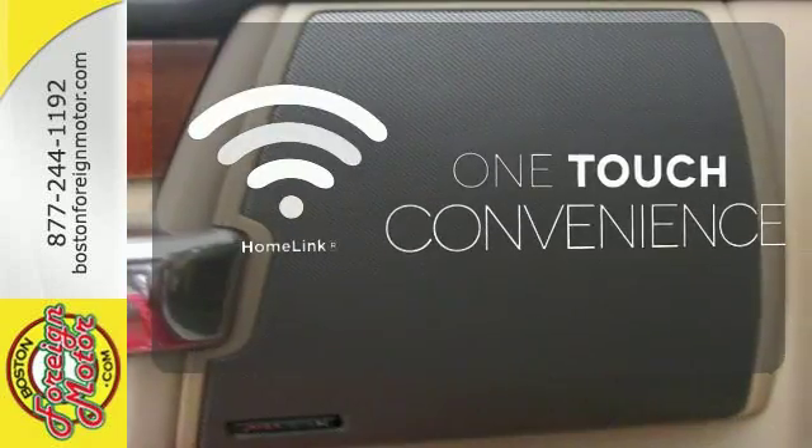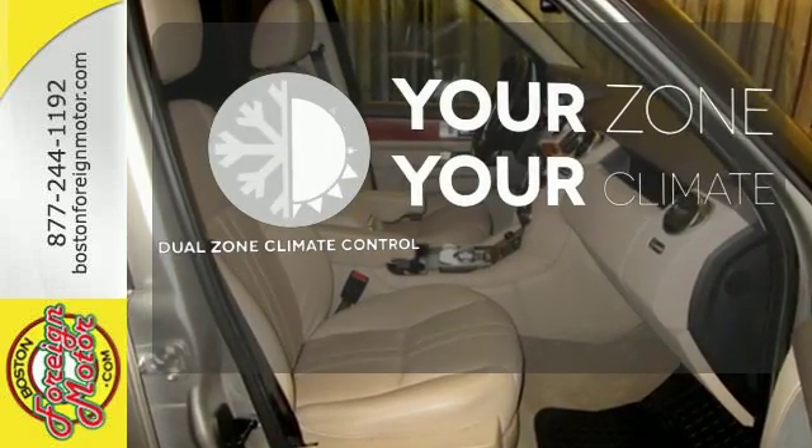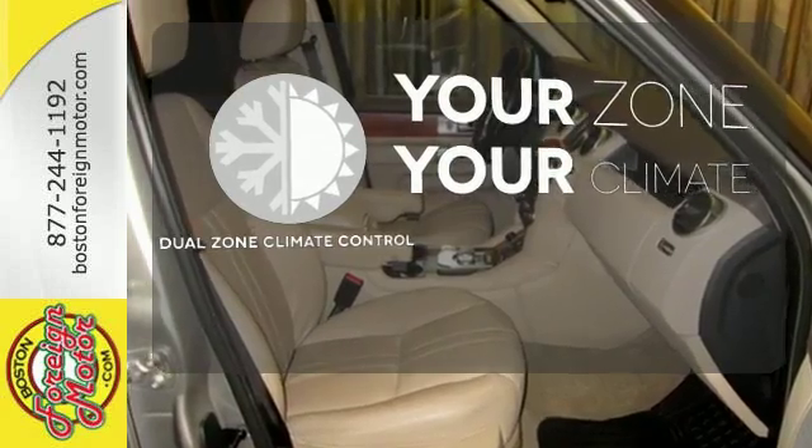With Homelink, one touch makes your arrival as welcoming as if you'd never left. It's too hot. It's too cold. Not anymore with the dual zone climate control.